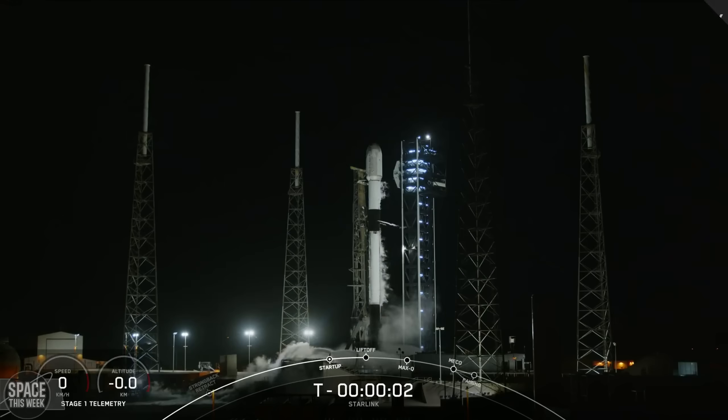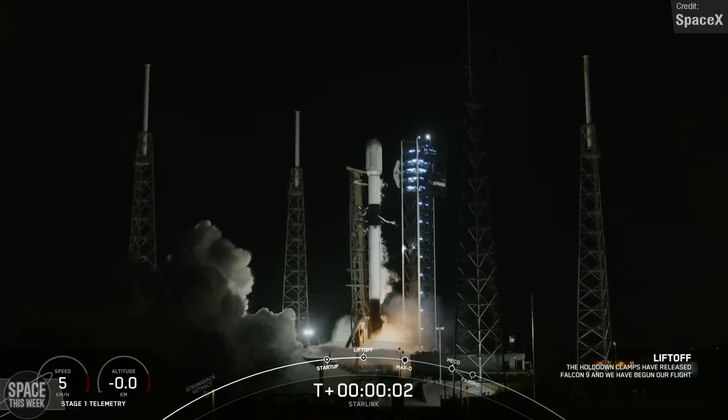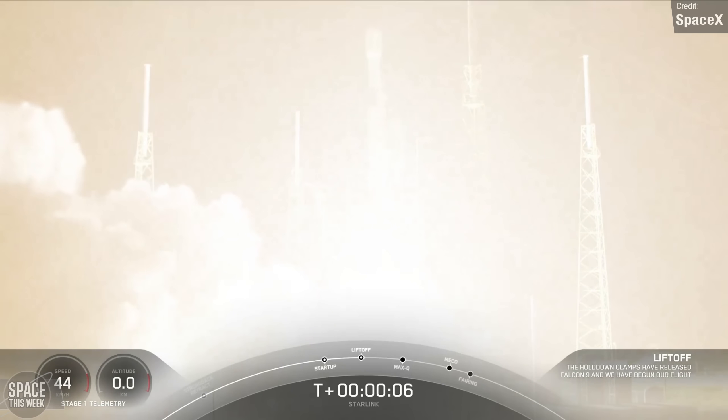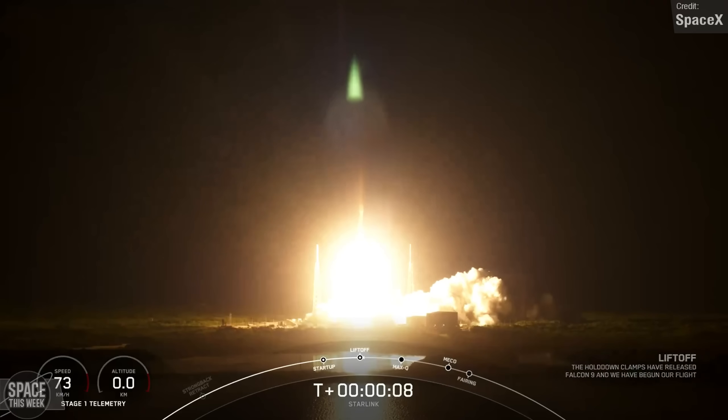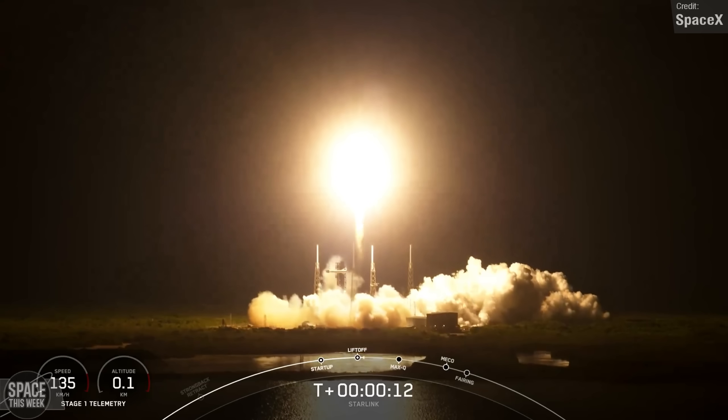In addition to Starship, SpaceX also managed to pull off three successful Falcon 9 launches last week, all of these being Starlink missions and all successful. The first was on the 5th of June, while the other two were both on the 8th — one of which was the first launch to Starlink Shell 10.